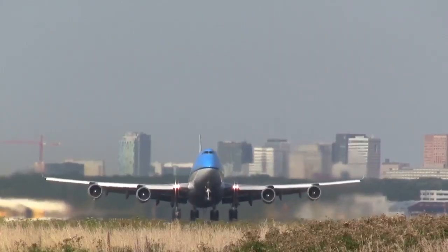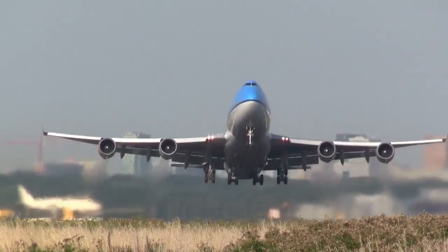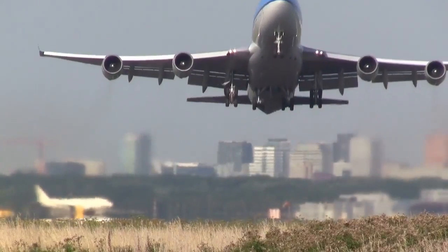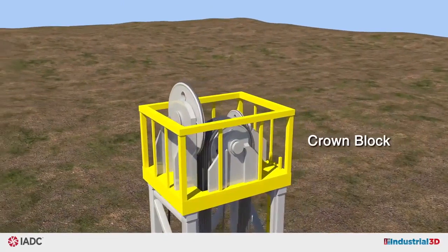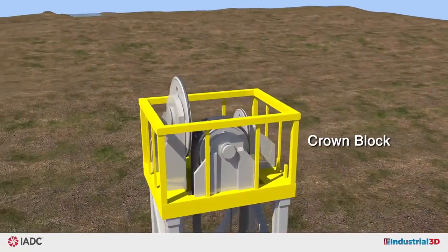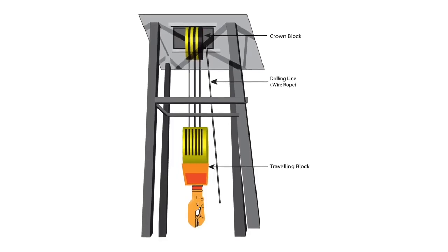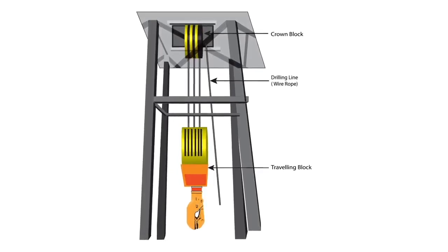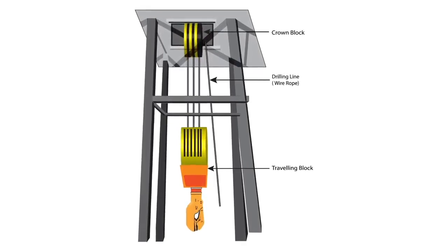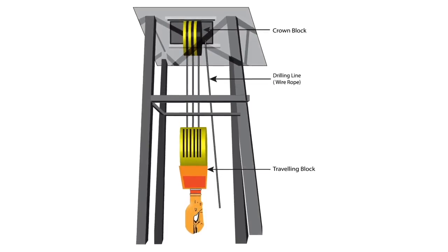Lifting two million pounds represents more than twice as much weight as a Boeing 747 at takeoff. These large loads are applied to the derrick through the top of the mast, called the crown block. The drilling line is wire rope that is threaded through the stationary crown block and through the traveling block, which supports the drilling loads. Together, the crown and traveling blocks comprise a block and tackle pulley system.